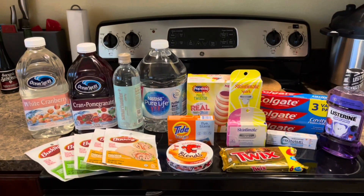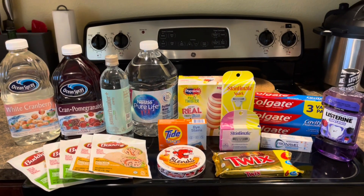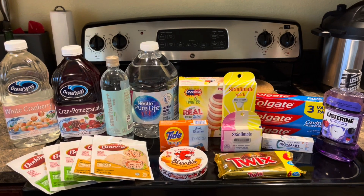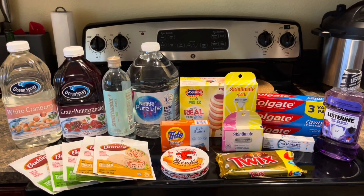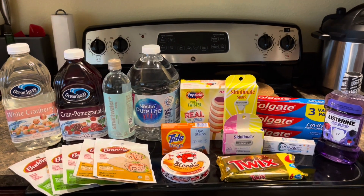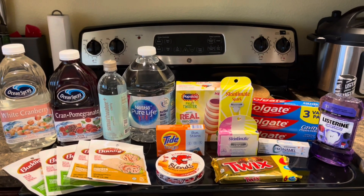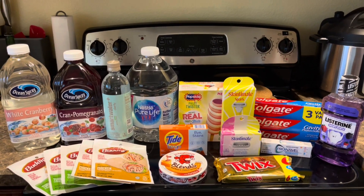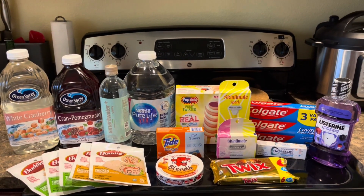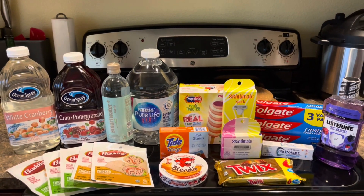Our final cost for this entire haul was completely free and a $1.83 money maker. We definitely had a great haul today — part two was amazing and my husband's account was on fire. I hope you guys enjoyed this video. If you did, please give it a thumbs up, subscribe, and hit the notification bell so you don't miss another video. Have a wonderful day, be blessed, and I'll see you in the next one!